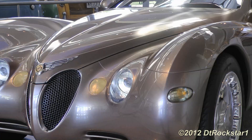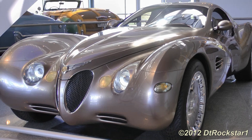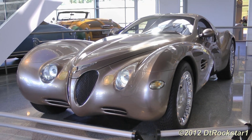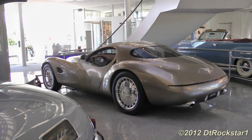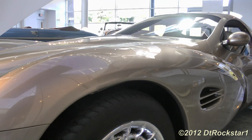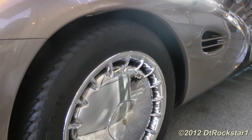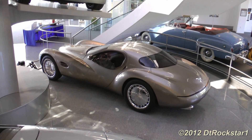It started when Bob Lutz and Tom Gale of Chrysler were both judges at the Pebble Beach Concours d'Elegance. The cars to be judged for awards were on the 18th fairway. However, there were several concept cars located by the clubhouse that were not to be judged at all. Their goal was to blow all the other concept cars out of the water at Pebble Beach the following year.